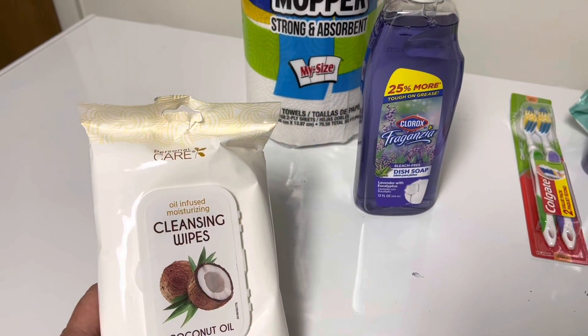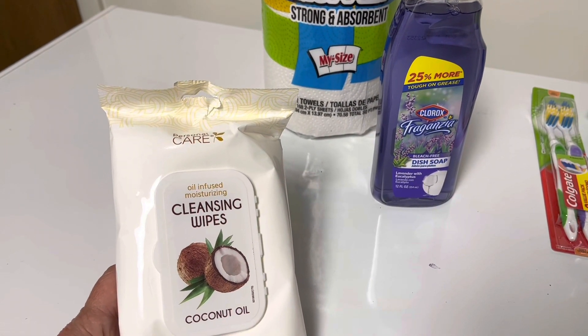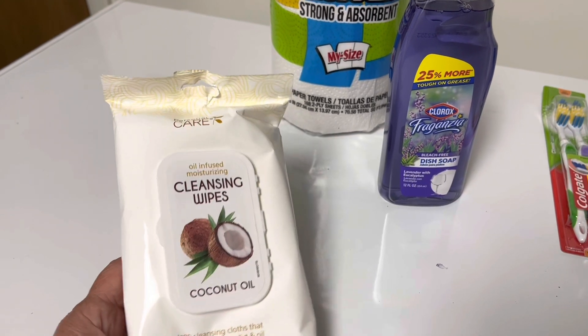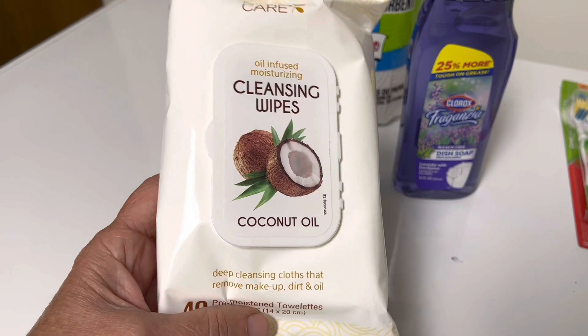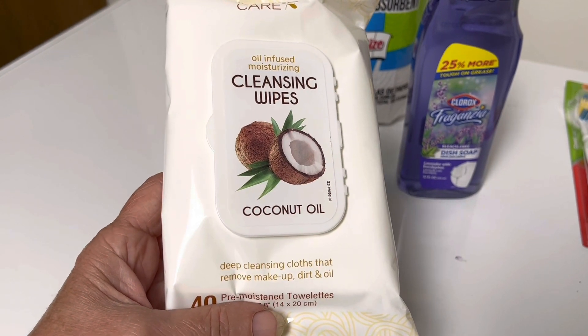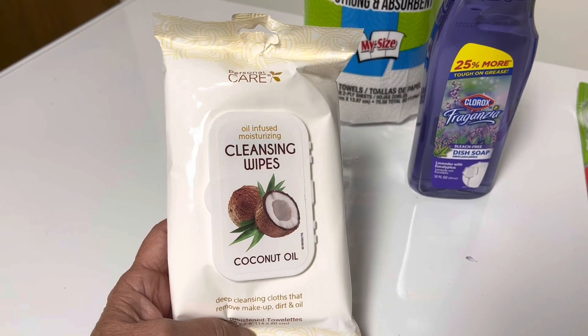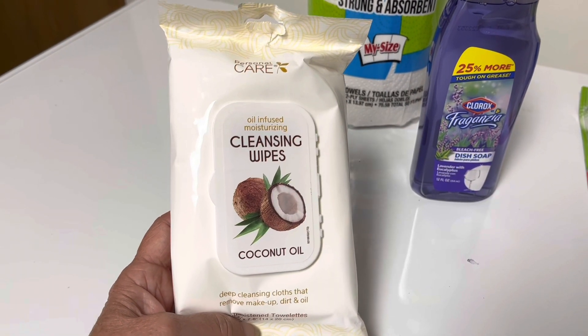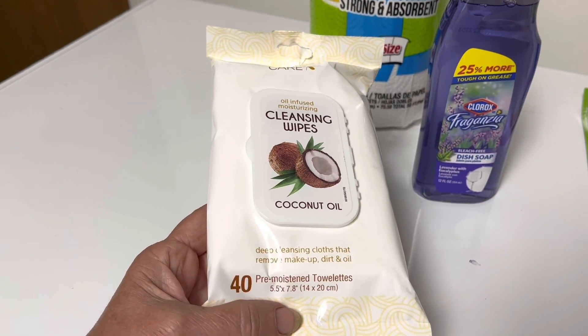Everything you see pictured here was exactly one dollar. I bought 16 items so I spent 16 dollars and I think I got some good deals. First one we're going to look at is cleansing wipes. I like to use these to remove makeup, dirt, and oil. It's convenient and fast — working outside I quickly come in and wipe off. This is an excellent one for one dollar — there are 40 wipes.